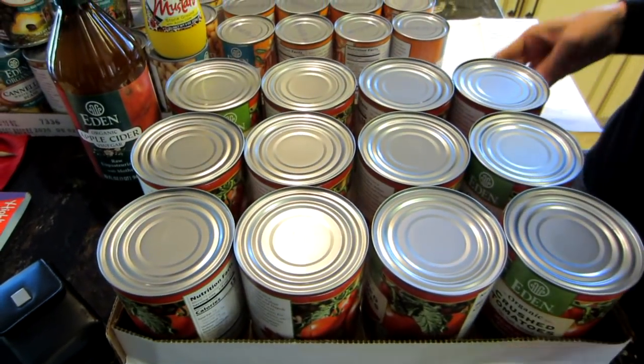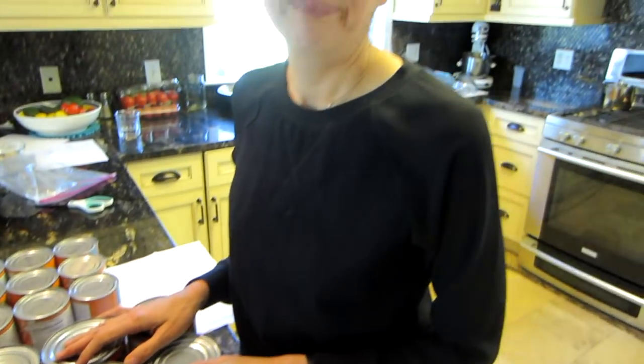The case of tomatoes was $38 for a case of 12. I hope that helps you see that it's so much cheaper to buy in bulk than at the stores. Lastly, this is not a paid advertisement — I bought all of this with my own money. I just want everybody to know about how delicious Eden Foods is. Thanks for watching.